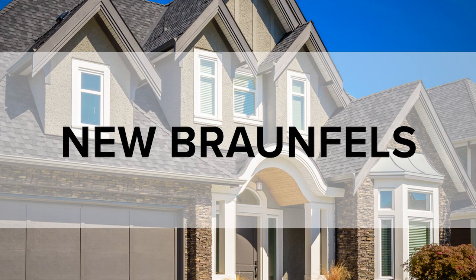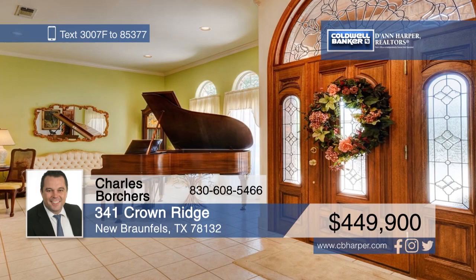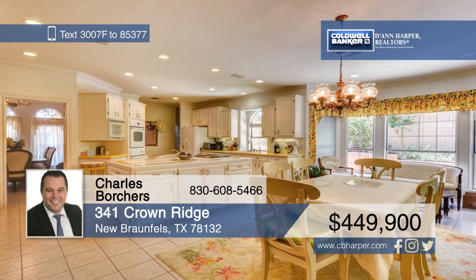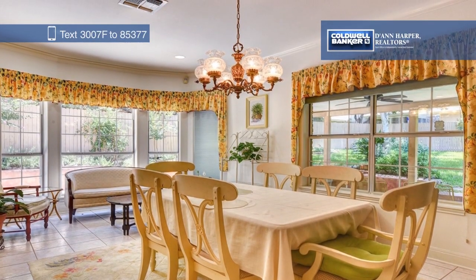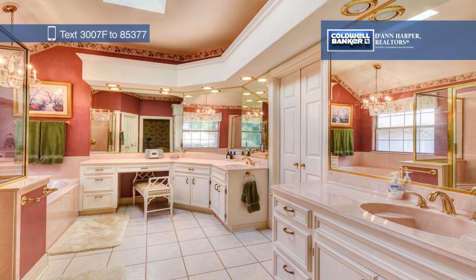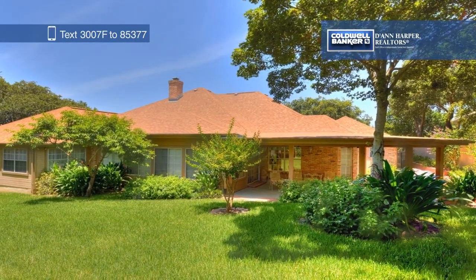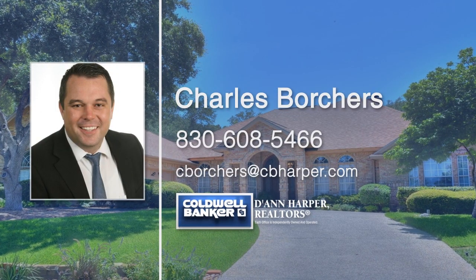Don't miss this custom-built, single-story home in Oak Run. Create delicious meals in the huge island kitchen with a breakfast area or entertain in the bonus room with a wet bar and wine fridge. The living room boasts a floor-to-ceiling fireplace, and the formal dining room has a tray ceiling. Spend long summer days relaxing on the covered rear patio or exercising at the tennis courts, pool, or playground all found in the subdivision. Charles Borchers would love to tell you more, so give him a call today.